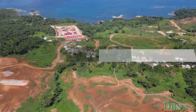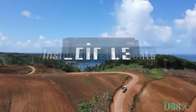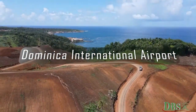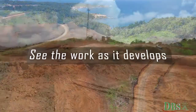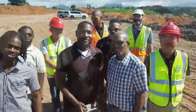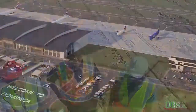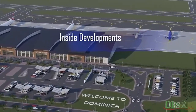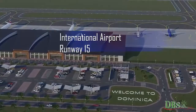Dominica's Broadcasting Station presents Inside Developments. Join us as we visit Dominica's International Airport and see the work as it develops. Let's meet the team. Welcome to Episode 4 of Inside Developments, a special feature on the International Airport project.